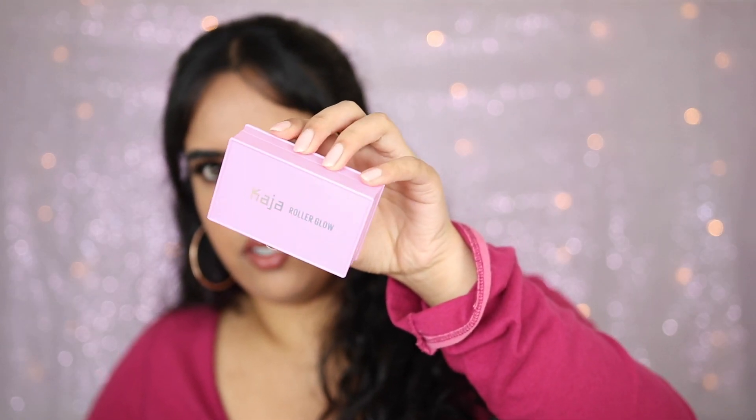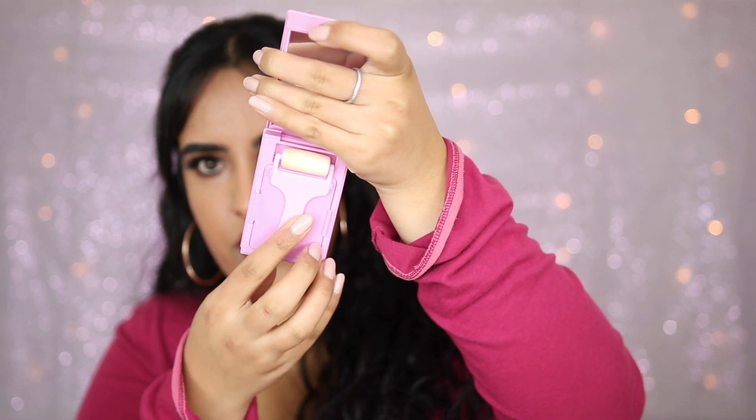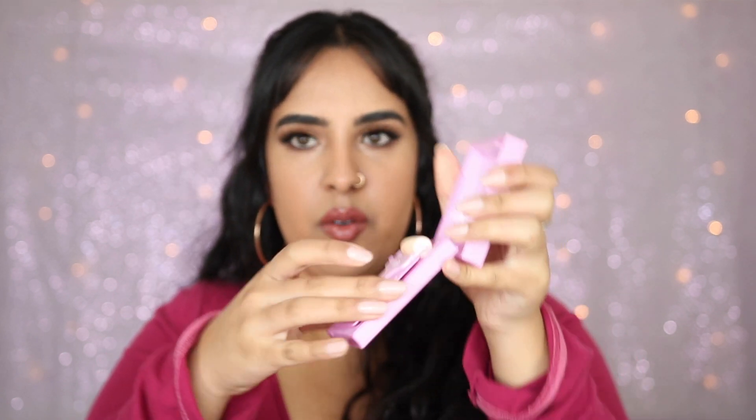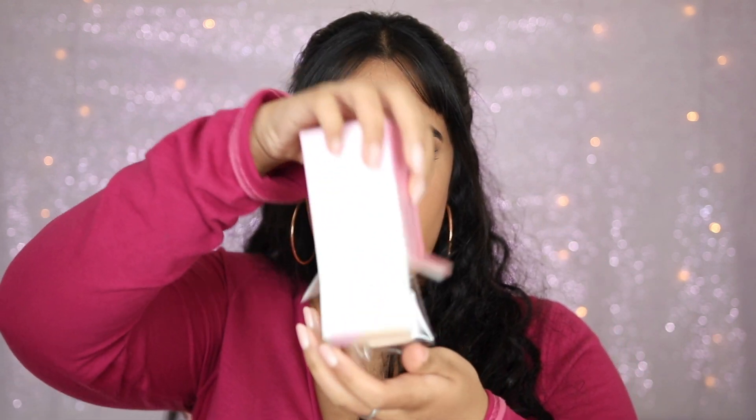The product that you probably saw in the thumbnail is this Roller Glow Highlighter by the new brand that's in Sephora. I believe it's pronounced Kaja. So this is the highlighter. The packaging is this pink little box and the shade I got is Cosmic Laundry, which is shade number one. You open it up like this and there's a little paintbrush roller right here, and it opens like a door this way. Inside here is the highlighter. Also inside the box you get an extra roller so when you've used up the first one, you have a spare. So that's pretty cute.